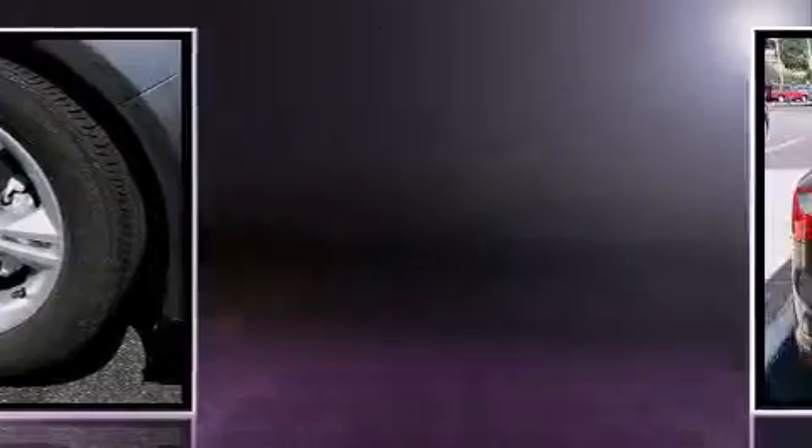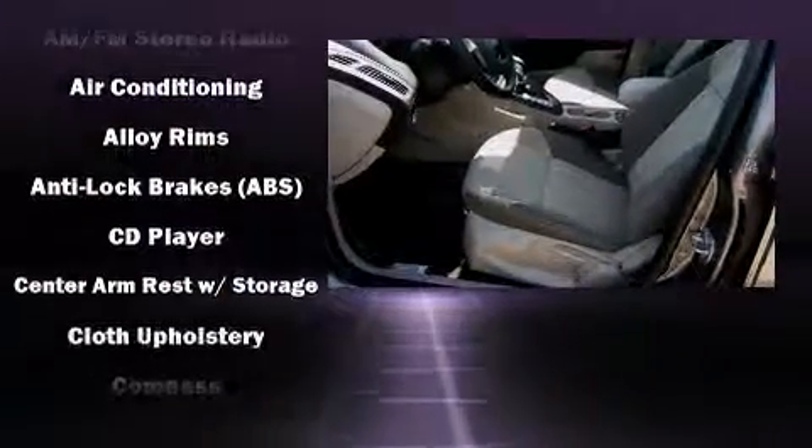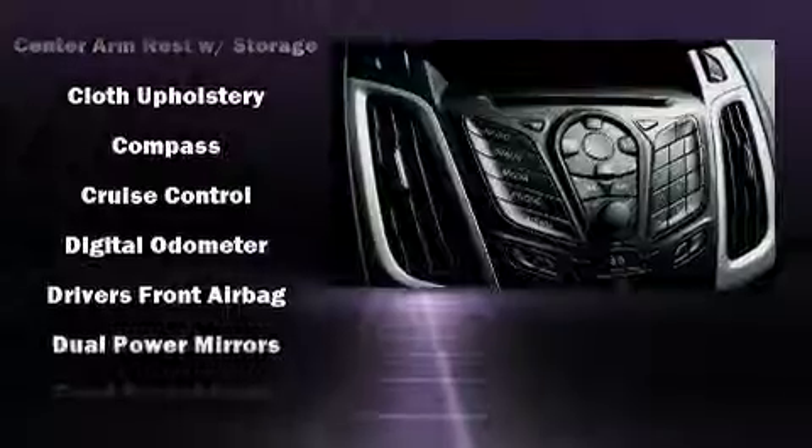A wealth of standard features means that you no longer have to sacrifice, such as remote keyless entry, one-touch window functionality, adjustable headrests in all seating positions, a trip computer, fully automatic headlights, rear wipers, and power windows.